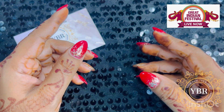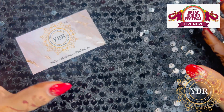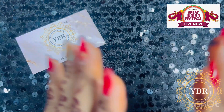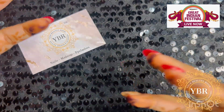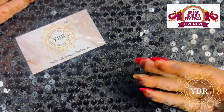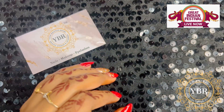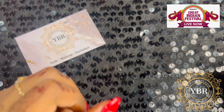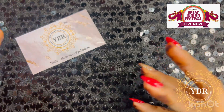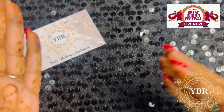Hi guys, welcome back to my channel Your Beauty Room. Friends, I hope you all are doing well. Today's video is again an Amazon haul video and today I have brought three very good nail products for you, which are must-to-buy for a nail tech. I bought them from Amazon because the Amazon Great Indian Festival sale is going on.